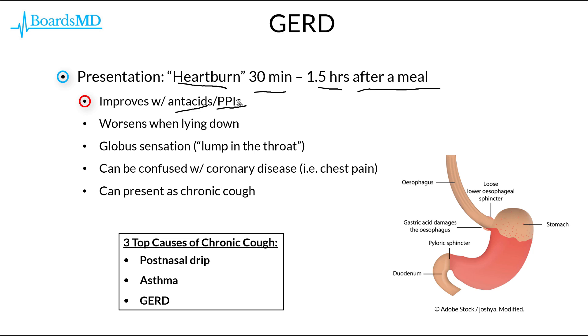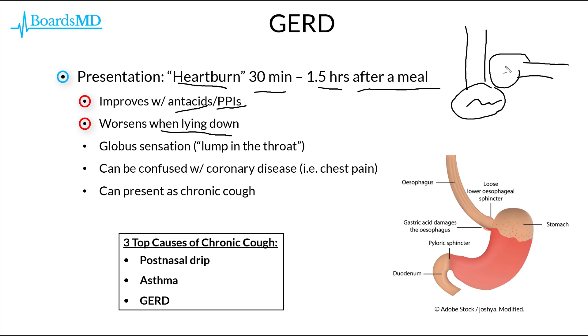The sensation of heartburn may also be worse at night, as it worsens when the patient is lying down. This can be appreciated with a schematic of an esophagus and stomach: if we flip it 90 degrees such that the patient is lying down, that allows stomach contents to make their way into the esophagus, causing GERD and esophageal irritation.